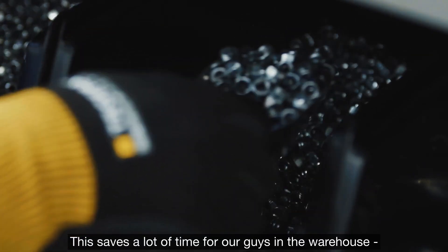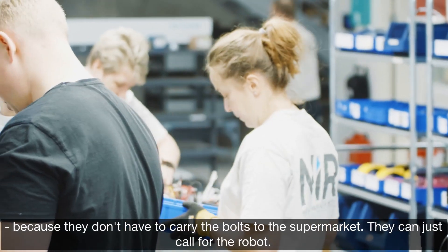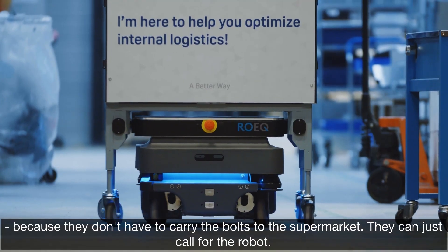This saves a lot of time for our guys in the warehouse because they don't have to carry the bolts to the supermarket — they can just call for the robot.